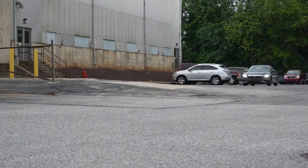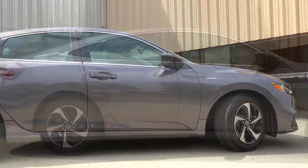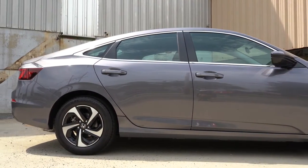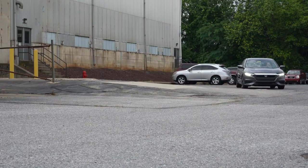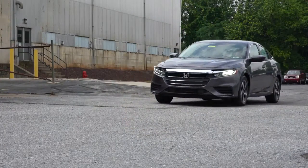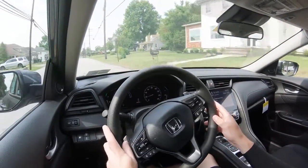As far as suspension and handling go, up front you get a MacPherson strut front suspension; in the back, independent multi-link rear suspension, with front and rear stabilizer bars as well. As for ride quality, we're actually about to hit a super big bump here — it actually impresses me. A lot better than I thought it would be, soaking up Pennsylvania's road imperfections quite nicely. Well done, Honda.